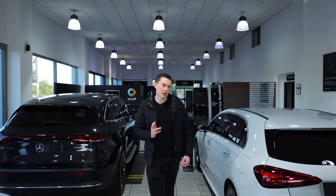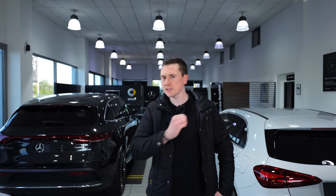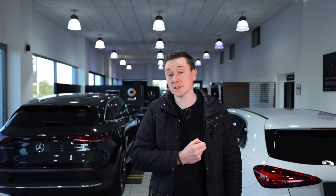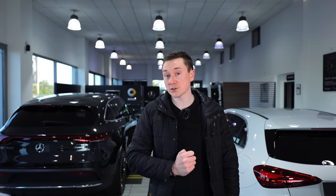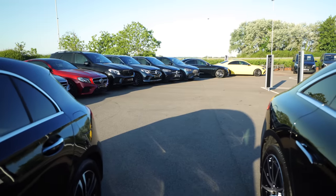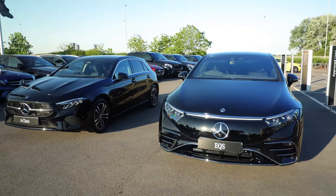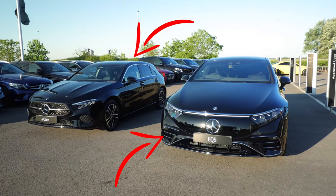I've wondered something for a while. What is the difference between a £32,000 premium car versus a £121,000 high-end luxury car? Why is there an almost £100,000 price difference between these two, where you could literally buy three of one car for the price of the other? Is it worth all that extra money?